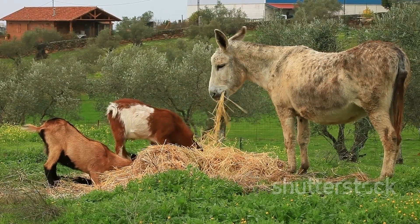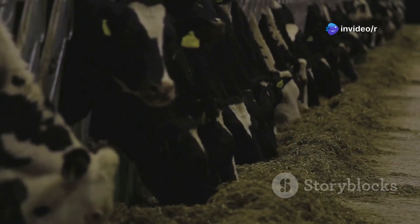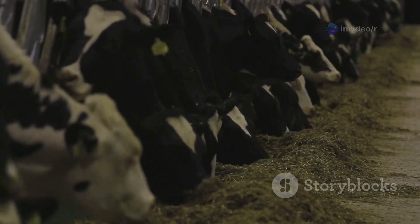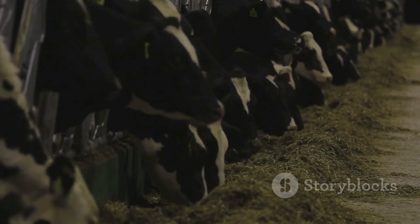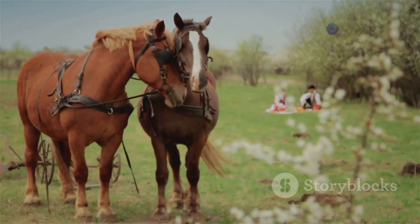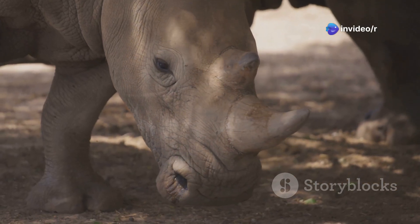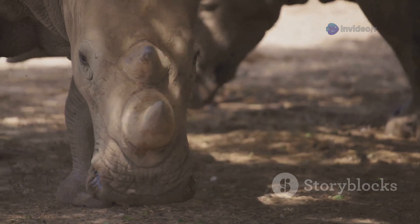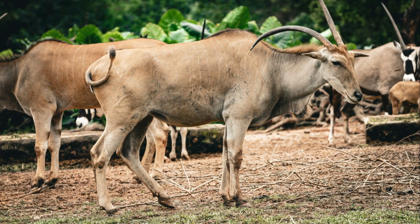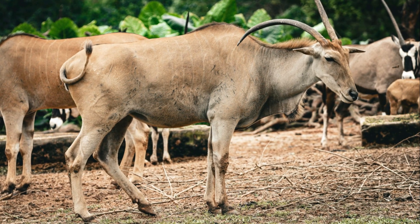Moreover, both groups have had a profound impact on human civilization. Artiodactyls such as cattle, sheep, and pigs have been domesticated for thousands of years, providing us with food, clothing, and other resources. Perissodactyls, like horses and donkeys, have been our faithful companions, aiding in transportation and agriculture. Understanding the unique characteristics and evolutionary journeys of artiodactyla and perissodactyla helps us appreciate the interconnectedness of life on earth and the importance of conserving these magnificent creatures for generations to come.